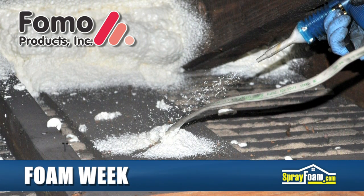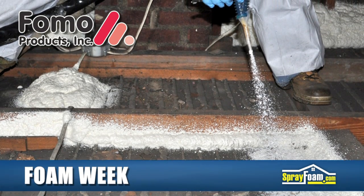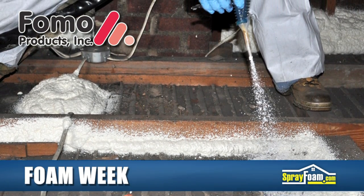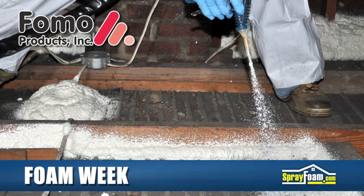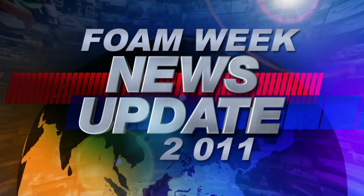To stop this air infiltration, HandyFoam spray foam was applied to the attic floor and in the rim joists and windows. Visit FOMO products to learn more about energy-saving home weatherization projects. I'm Heather Westrell, and that's what's happening this week on Foam Week.